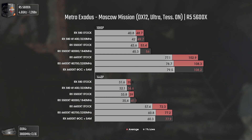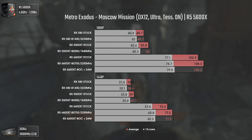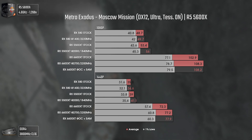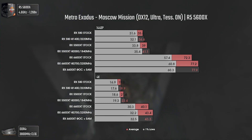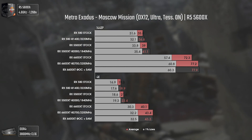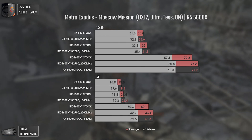Metro Exodus, in the early Moscow mission using DX12 Ultra settings with tessellation and HairWorks on. Once again the 5500 XT pushes a bit more FPS than the older RX 580, while the 6600 XT pushes almost double the FPS. At 1440p and 4K the results aren't bad, but the older cards do suffer, going as low as 16 FPS. Taking into consideration how old they are and that they were already mid-to-low-end cards when released, they're still doing a nice job. Overall: RX 580 and 5500 XT for 1080p, 6600 XT and above for 1440p and above.